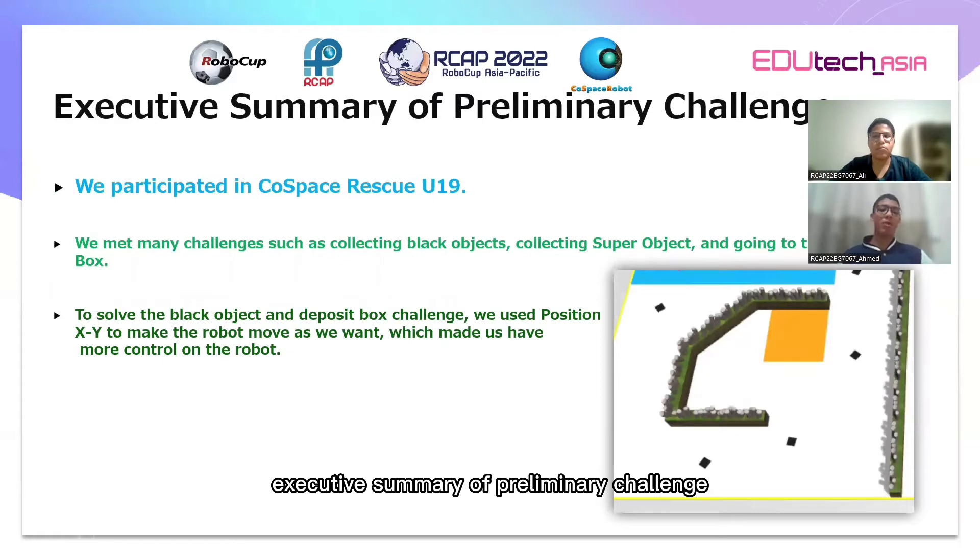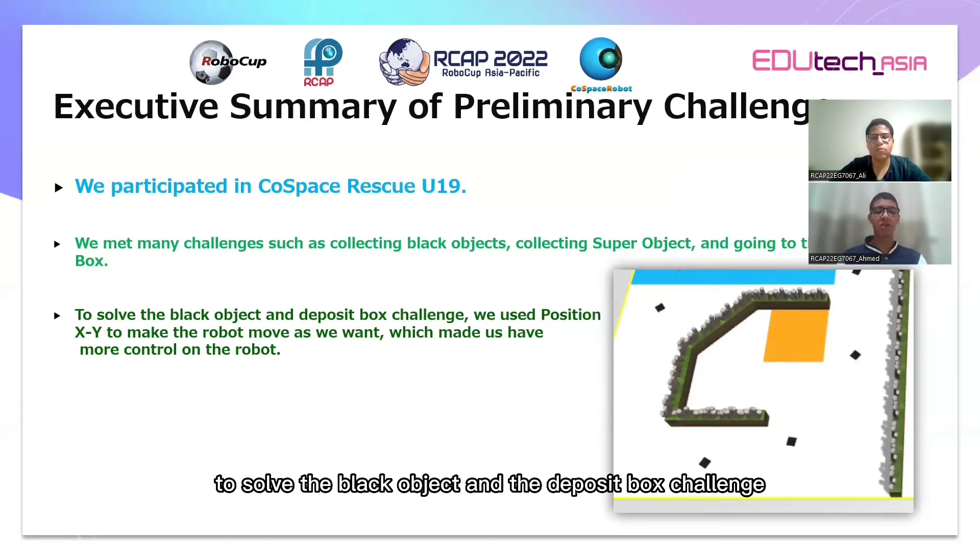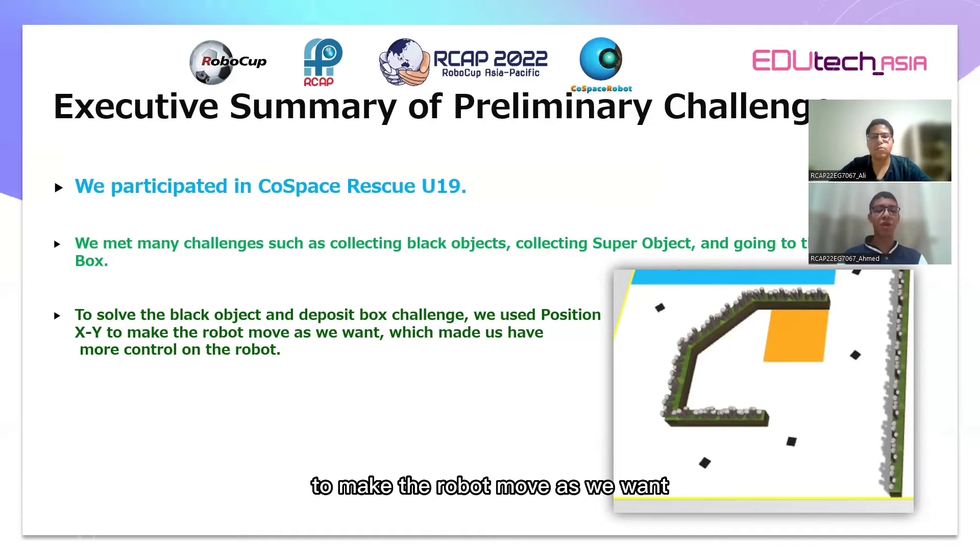Executive summary of the preliminary challenge: In Cold Space Rescue U19, we met many challenges such as collecting FLL objects, collecting the super object, and going to the deposit box. To solve the FLL object and deposit box challenges, we used position X and Y to make the robot move as we wanted, which gave us more control over the robot.